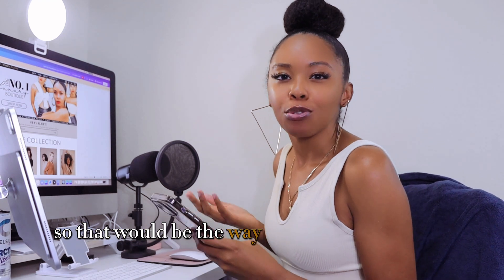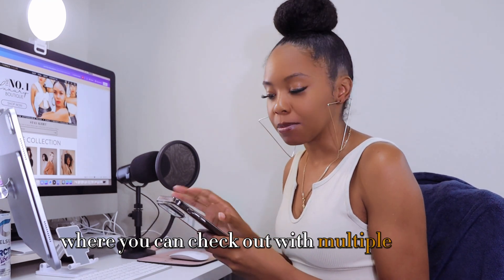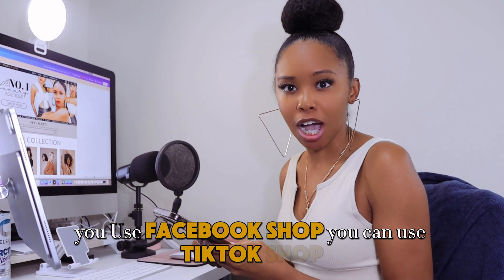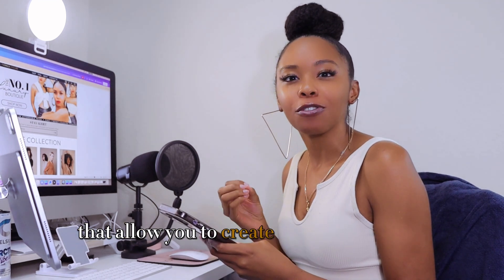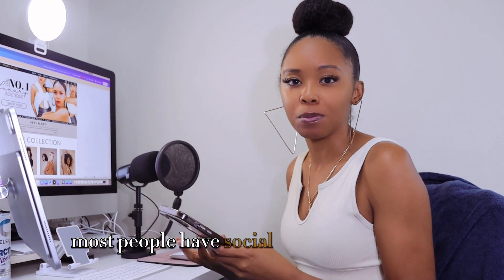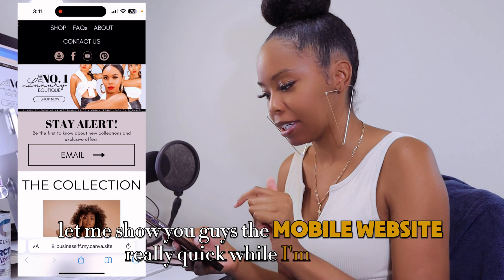That would be the way to create your mobile checkout where you can check out with multiple items. It doesn't have to be just Instagram shop — you can use Facebook shop or TikTok shop. You'll want to use one of those social media platforms that allow you to create a free shopping website, because then it's a secure checkout. Most people already have social media and it's free. Let me show you the mobile website really quick while I'm on here.